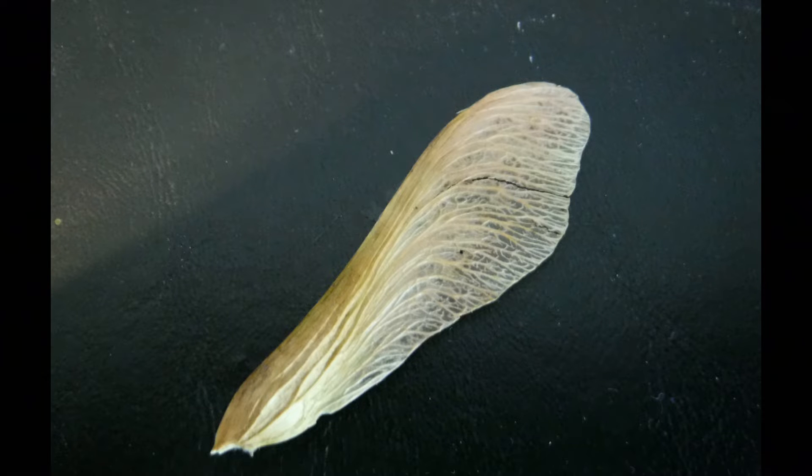Look at the surface of the seed. Do you see how there's all those veins? That helps create turbulence, which helps the seed move through the air. Scientists, in analyzing how these seeds move, have figured out that they actually create sort of like a mini tornado above the seed as it spins. There's lower pressure right above the seed head, and that also creates more lift to help get the seed up and moving.